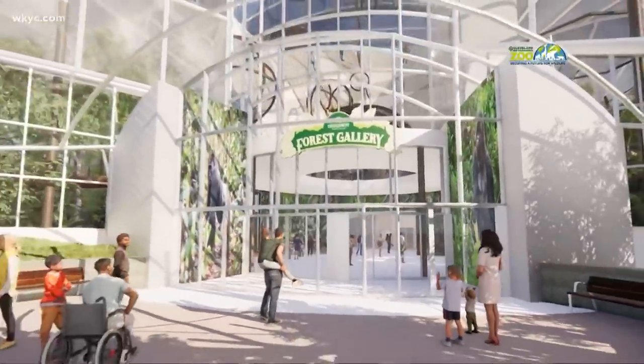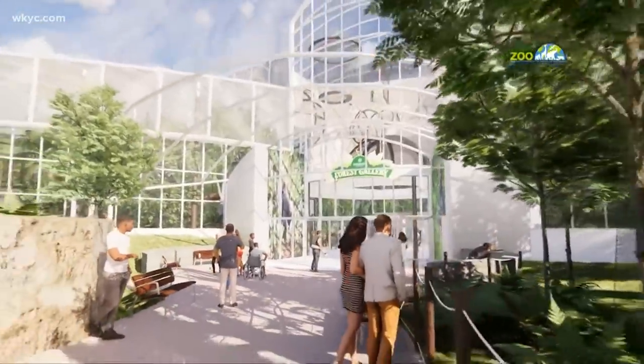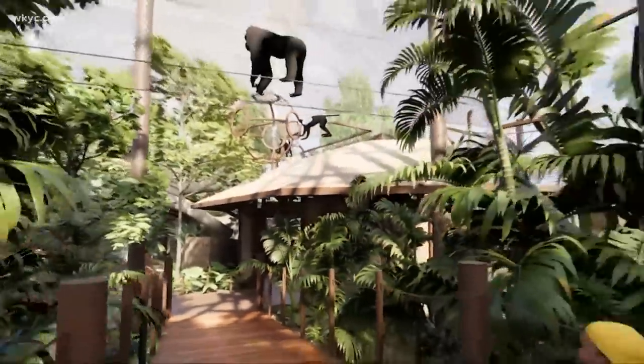We're going to utilize a roofing material that allows light to come in, so the inside of these new gorilla and orangutan spaces will feel like you're outside. Even though it stays warm in the winter, it'll have sunlight — a great guest experience and ultraviolet light for the animals. The expansion will be centered around the Cross Country Mortgage Forest Gallery, a new entranceway to the primate forest, immersing guests in the exhibit with interactive technology and multi-story play structures.